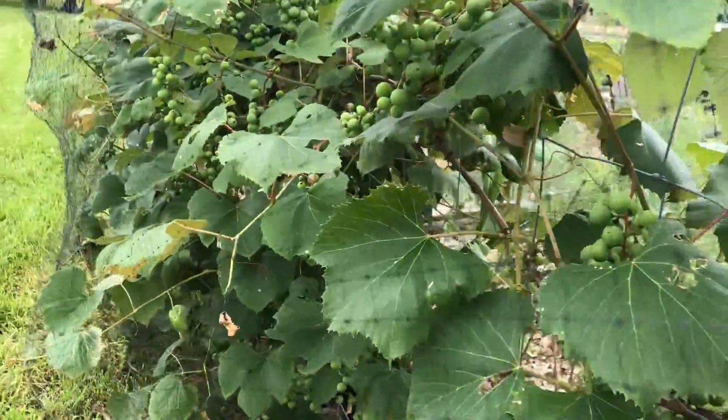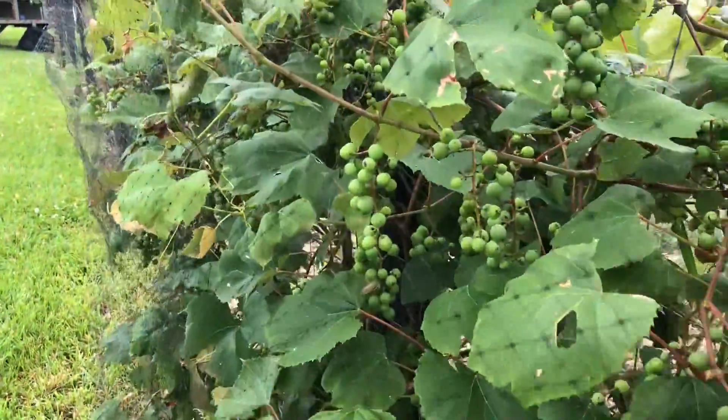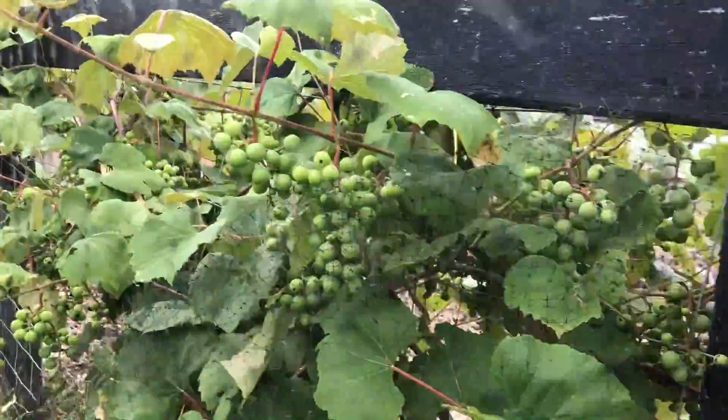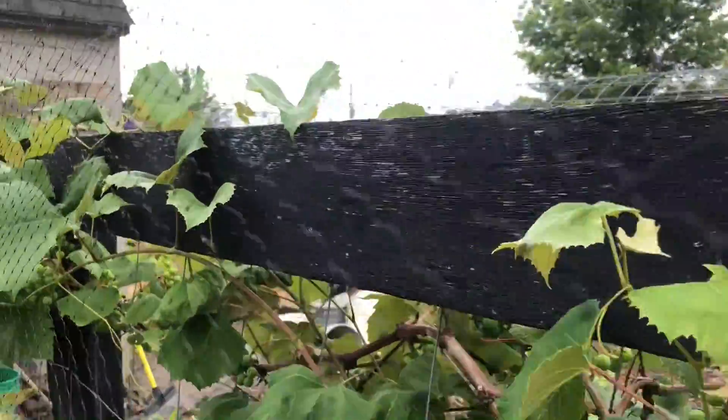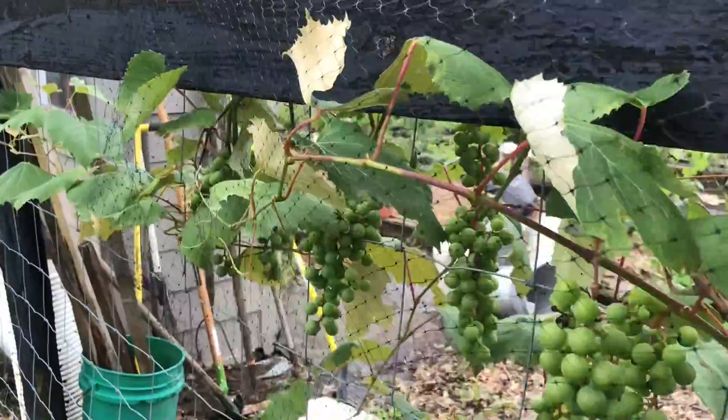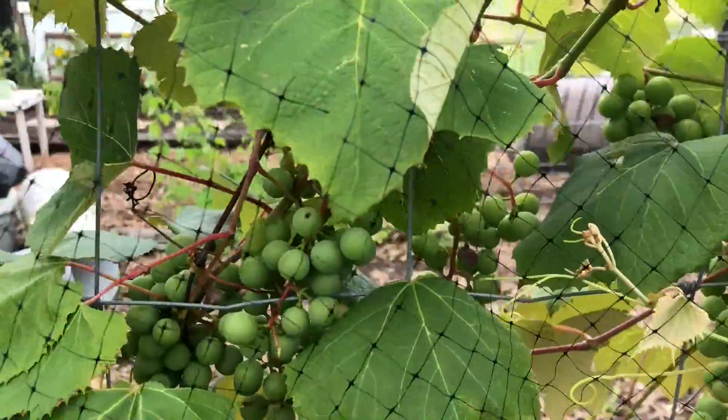She had grapes on a fence row, and I cannot believe how well all of these things are doing. At the rate it is traveling down the fence — I find this really cool.